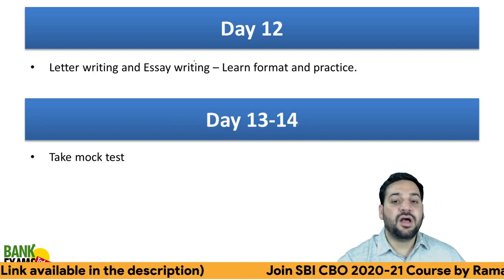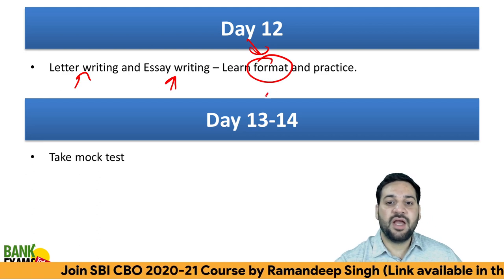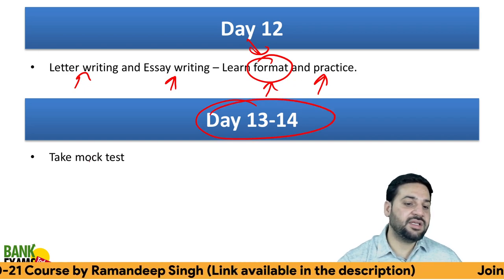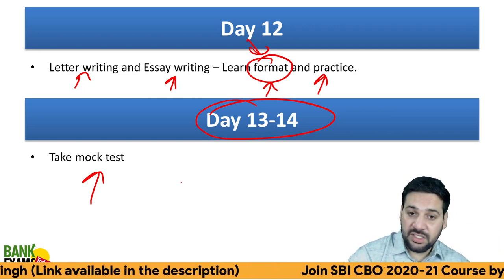On Day 12, learn the format for letter writing and essay writing — the format is important. Practice is also available in the course. On Days 13 and 14, take mock tests. Mock tests are very, very important. That is my 14-day plan.